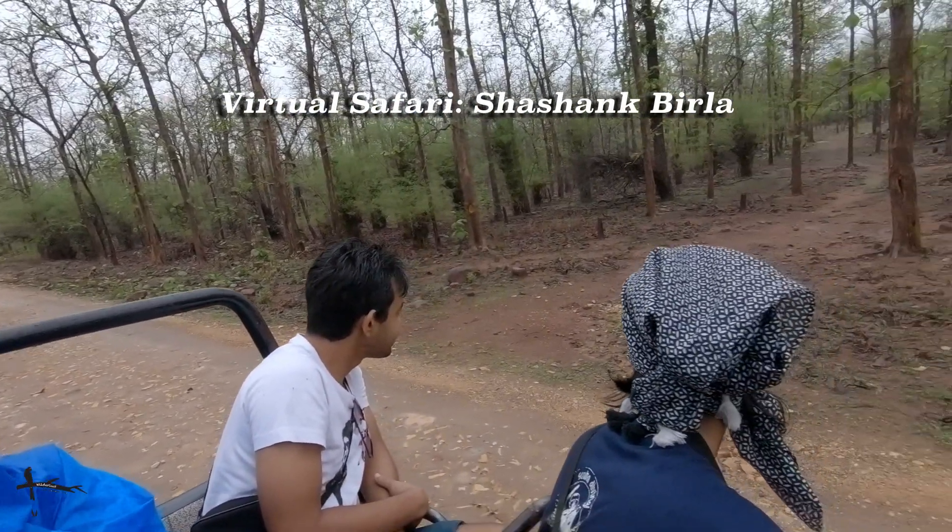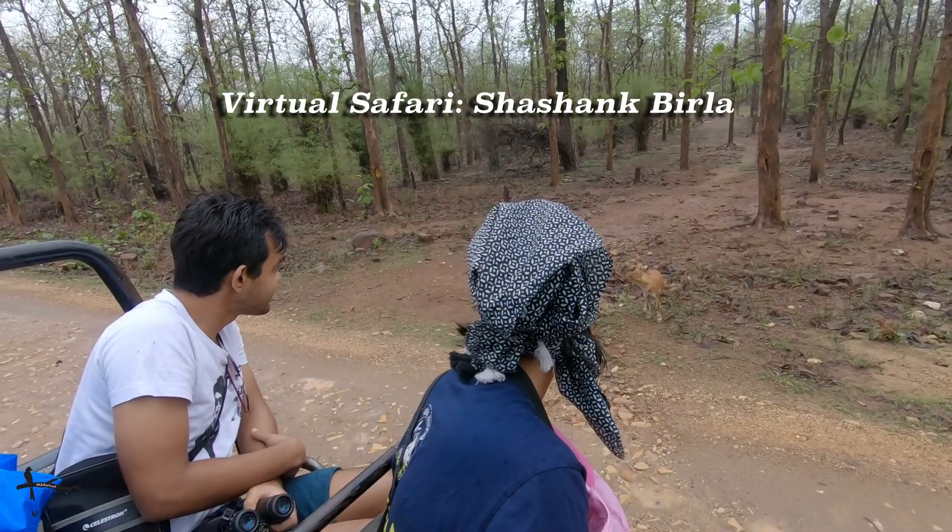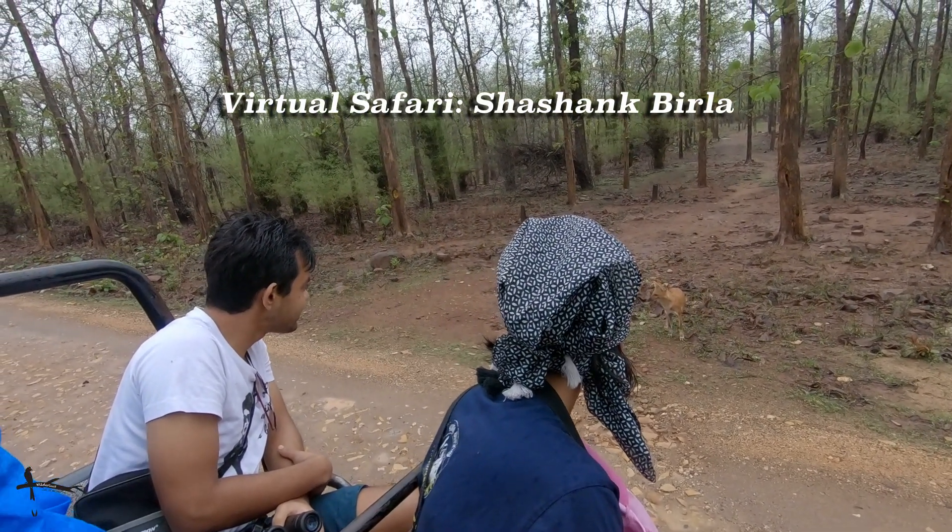Can you see who's walking right next to our jeep? That little fella who's checking us out right there. Where are we and who is this? Get ready to find out. Welcome on safari.